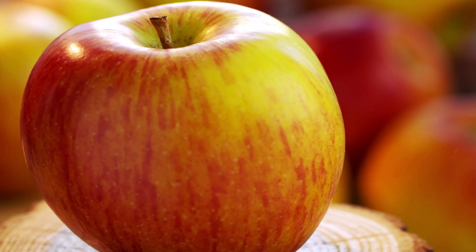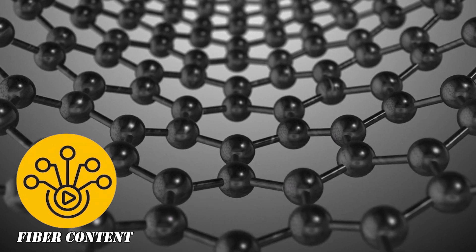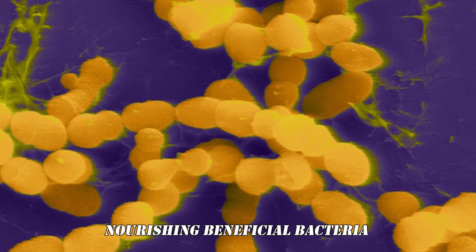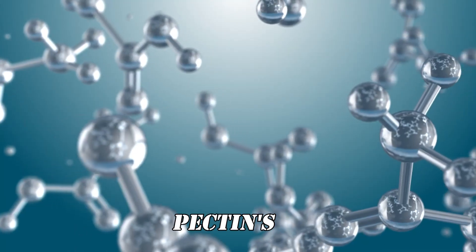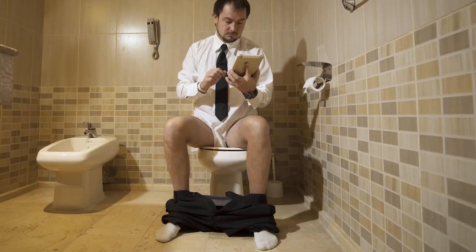Number 3: Apples. This readily available fruit packs a punch when it comes to fighting constipation, thanks to its impressive fiber content and a special compound called pectin. Pectin acts as a prebiotic, nourishing beneficial bacteria in your gut and contributing to overall gut health. Pectin's fermentation in the gut produces short-chain fatty acids, which draw water into the colon, softening stool and making elimination easier.